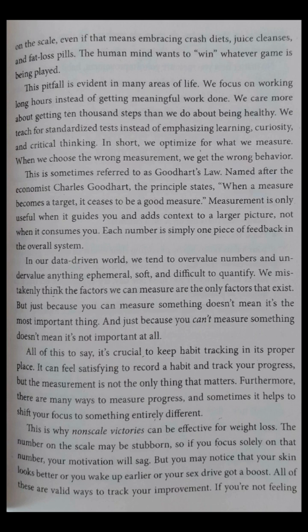Measurement is only useful when it guides you and adds context to a larger picture, not when it consumes you. Each number is simply one piece of feedback in the overall system. In our data-driven world, we tend to overvalue numbers and undervalue anything ephemeral, soft, and difficult to quantify. We mistakenly think the factors we can measure are the only factors that exist. But just because you can measure something doesn't mean it's the most important thing. And just because you can't measure something doesn't mean it's not important at all. It's crucial to keep habit tracking in its proper place.